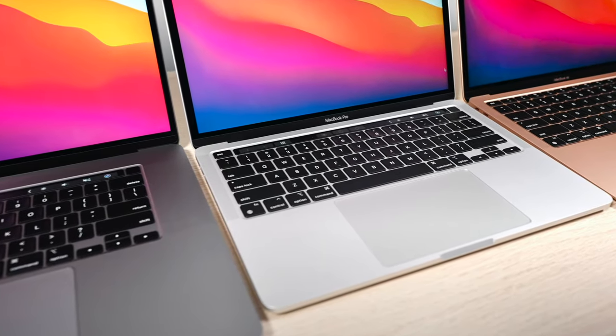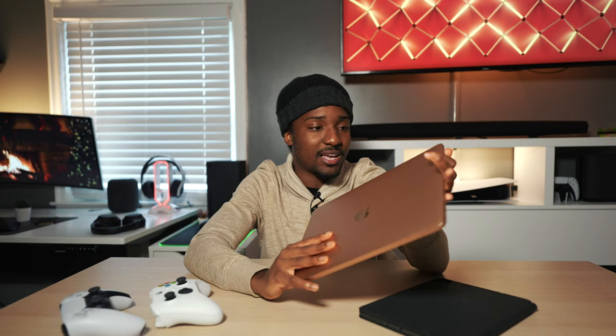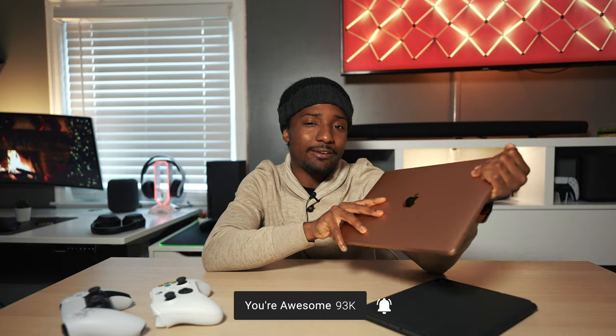Speaking of Apple knocking it out of the park, we have the M1 MacBooks — the MacBook Air and MacBook Pro. Apple is moving away from Intel. It's essentially the same chip found in your iPhone or iPad, optimized for the Mac. One chip powers the GPU, CPU, and even the RAM — it's a system-on-chip. The speeds are almost one-to-one with my 16-inch MacBook. Whether you go with the Air or the Pro, there's really no wrong answer — you get the same chip.